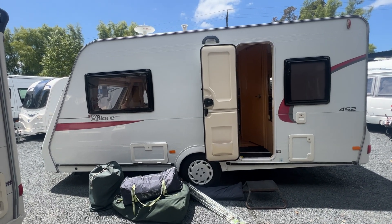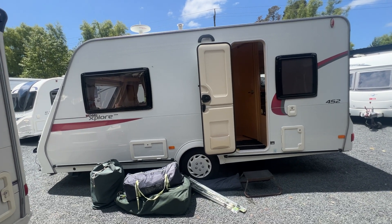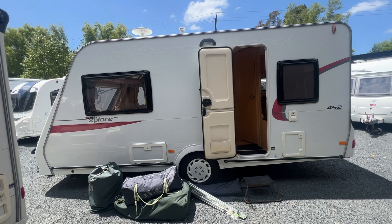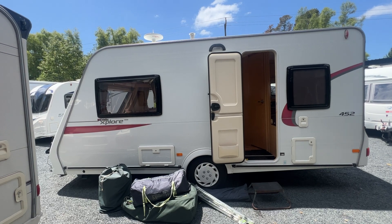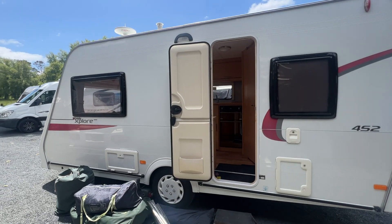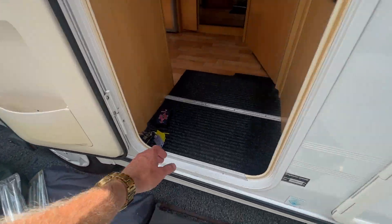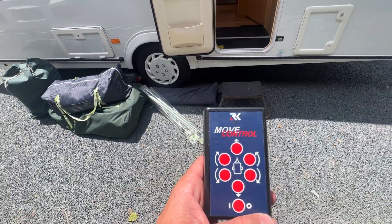As part of any diligent caravan dealer, we service the caravans before the new owner gets them. This one's just gone through a moisture test and a full appliance inspection, checking all the windows to make sure they're all working. It's fitted with a near-new deep cycle battery with plenty of life in it. Down here we've got our motor movers remote, which we use to drive the caravan.